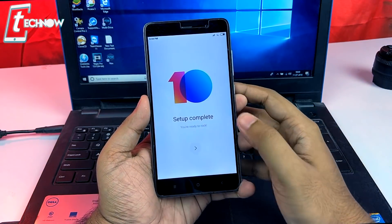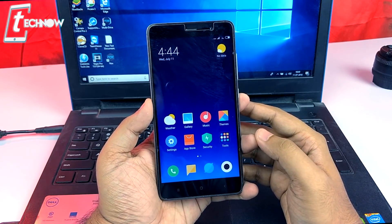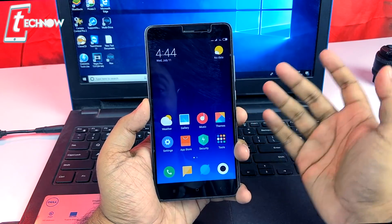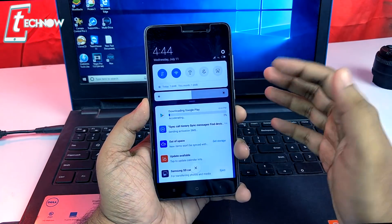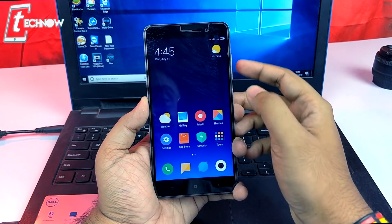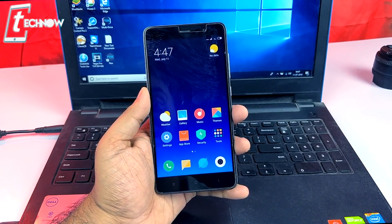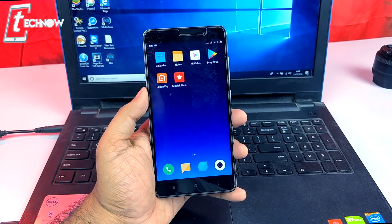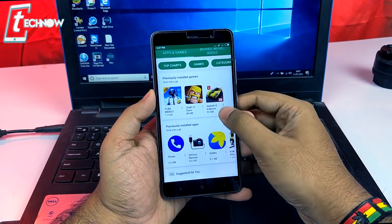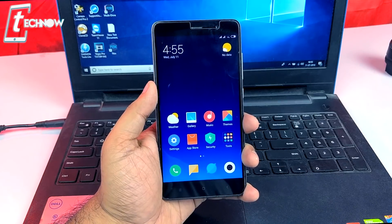Setup is complete and we're ready. Here we can see the Limitless theme of MIUI 10 running on our Redmi Note 3 — we get the new notification panel and new volume UI. This ROM comes with Play Store pre-installed; just log into your account and you can download anything from there.